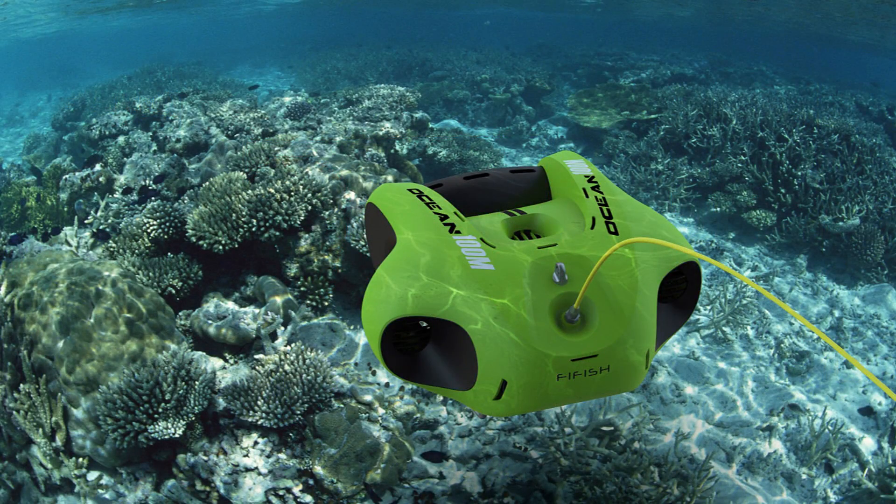How deep does the new V6 go? 100 meters — 300 feet. Most underwater drones in that space go maybe 100 feet, so 300 feet is really deep. And it has lights on the front to light up underwater. It sounds like a cool product — we're going to keep a lookout for that one and I'm going to bug you to get one so I can test it. Thanks very much, Judy Chi. Thanks a lot for watching, guys. Bye.